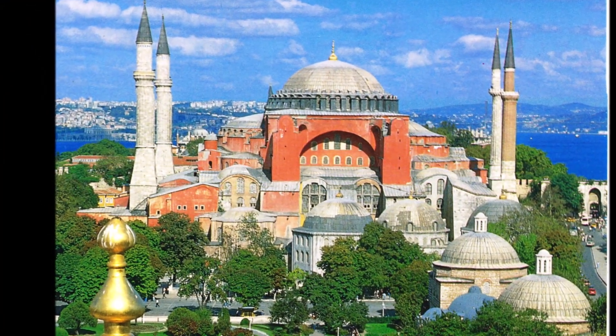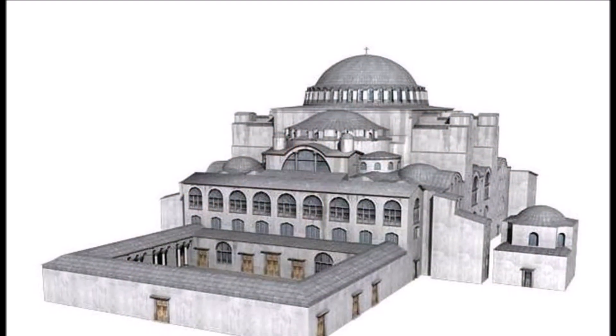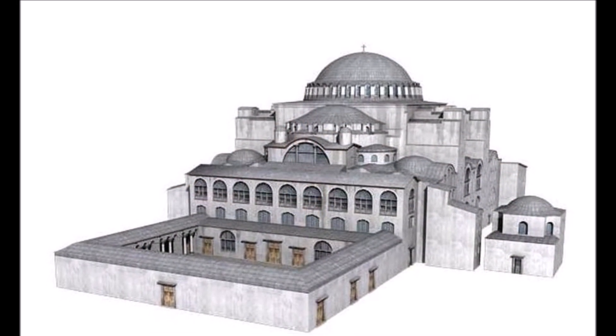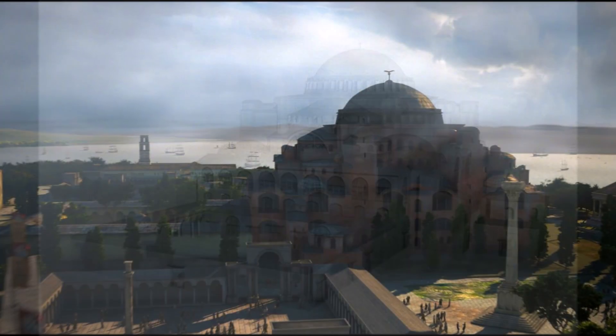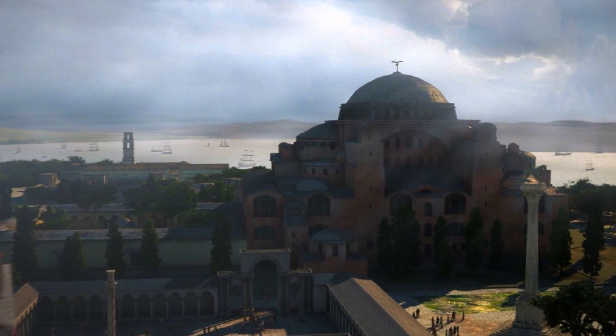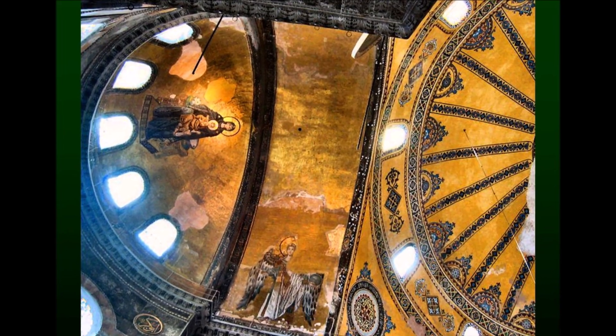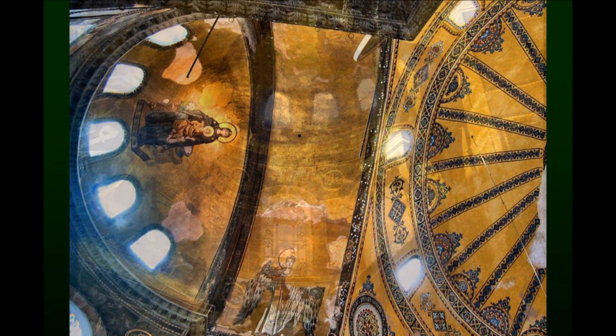Originally built in 537 AD as a church by the Byzantine Emperor Justinian I, the Hagia Sophia has a long and fascinating history. The building was designed by two architects, Anthemius of Tralles and Isidorus of Miletus, who were tasked with creating a grand structure that would be the largest church in the world at the time.